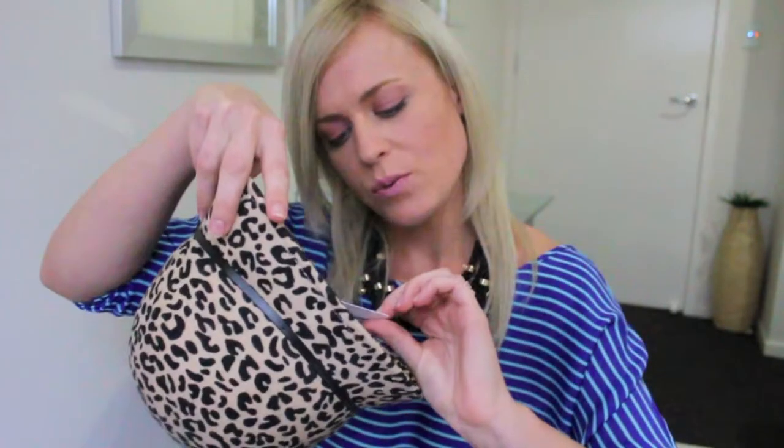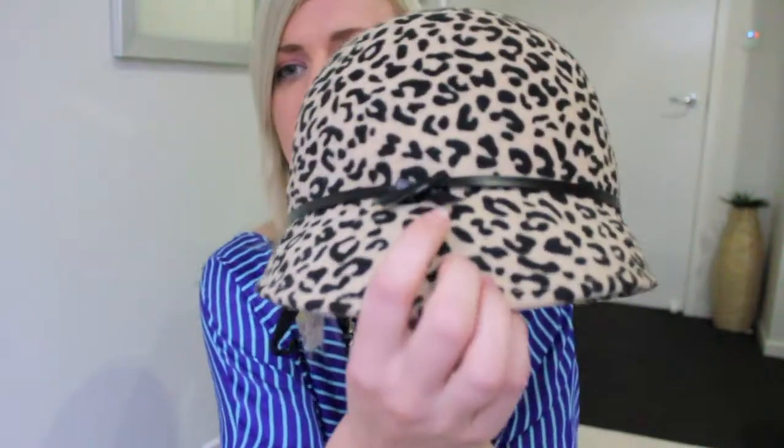The last headwear item, and probably the one I'm most excited about, is this most adorable little hat. It's a bowler style hat — definitely reminds me of Blair Waldorf, that kind of style. I picked it up from Valley Girl for $19.95 and it has a little bow. I just think it's so cute — I'll definitely be wearing this with that black trench coat in my outfit of the day posts. And if you know me, you know how much I love leopard print, so I absolutely love this hat. Highly recommend you go out and pick one up.